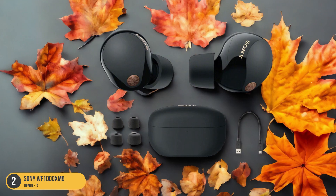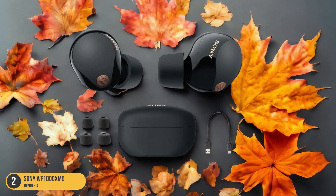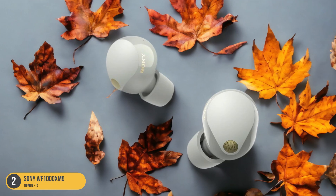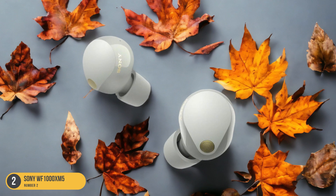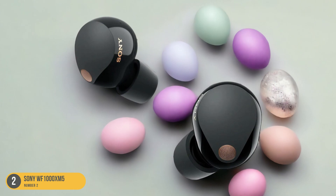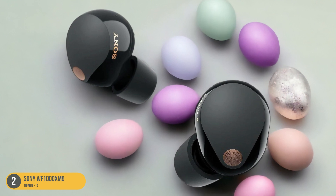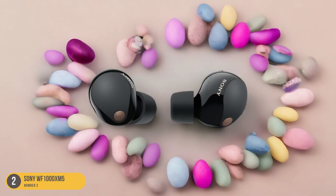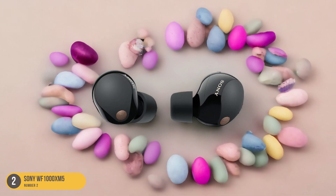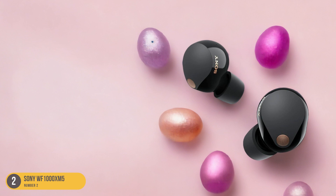With the Sony WF-1000XM5, you can expect a listening experience that caters to audiophiles and music enthusiasts alike. The soundstage is expansive, allowing you to distinguish each element of the music with precision. From the deep, resonant bass to the sparkling highs, every detail is beautifully rendered. These earbuds truly excel in reproducing the nuances of your favorite tracks, making them a top choice for those who value exceptional sound quality in a compact and convenient package.